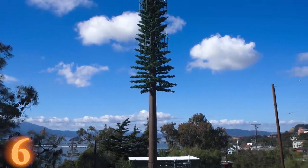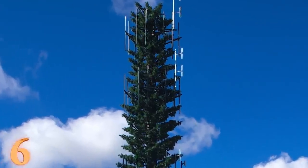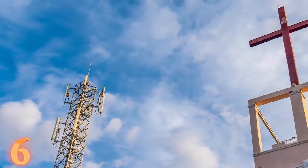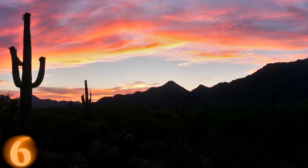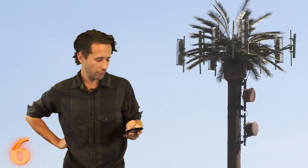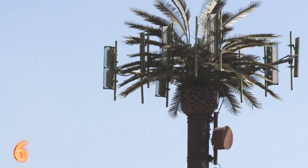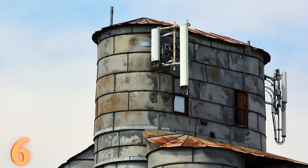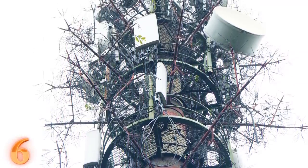Cell companies are getting good at disguising them. You may have seen the cell towers that look like trees. Now it's getting better than that. Crosses on or outside of churches may be aiding your cell service, or maybe that giant cactus is connecting you to the mobile network. With buildings and fake water and clock towers going up just to make sure you can get your text messages out in a timely fashion, the hidden cell tower idea is really starting to catch on and even changing the shape of certain cities.